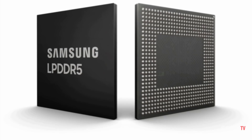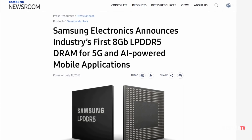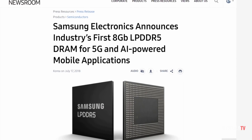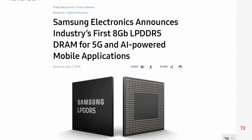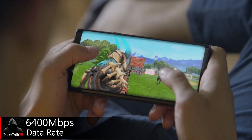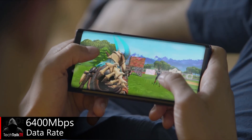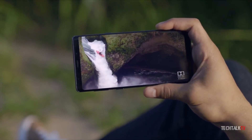One of the features could be a new faster LPDDR5 RAM. A few months ago, Samsung announced this RAM. The LPDDR5 RAM not only offers higher speeds than the current LPDDR4 RAM but it's also more power efficient. It boasts a data rate of up to 6400 Mbps, or 1.5 times faster than the LPDDR4 RAM commonly used in current flagship smartphones.